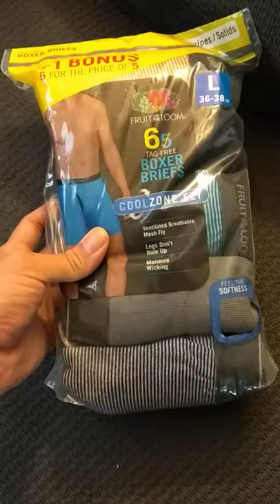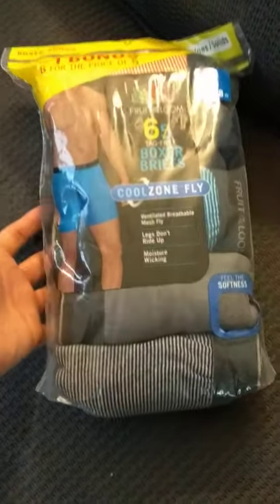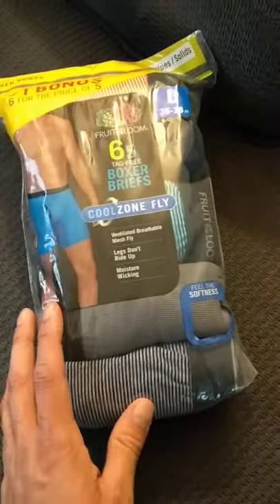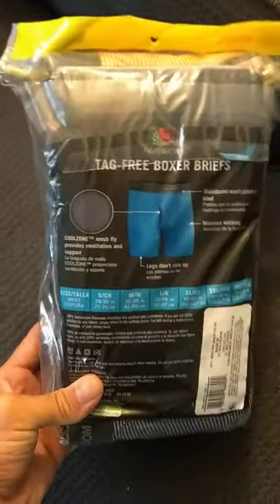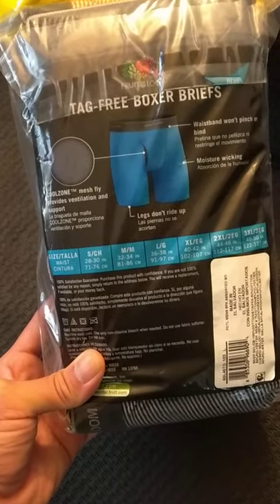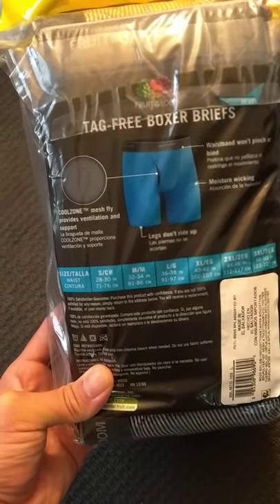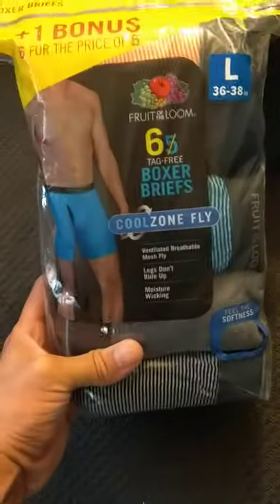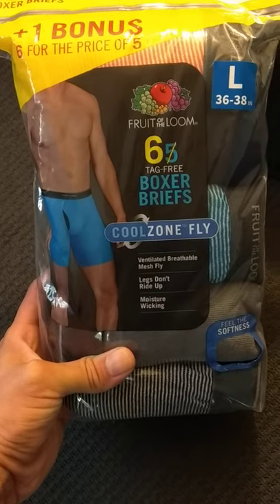So there you go — men's boxer briefs from Fruit of the Loom for men. I'll try them on and let you know what I think, whether you should buy them or not. Again, this is a newer model from what I've seen before. Hopefully it's a better model and more comfortable, just like the usual Fruit of the Loom. Thanks for watching!